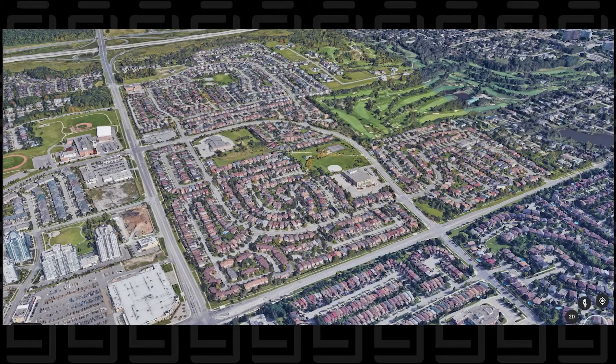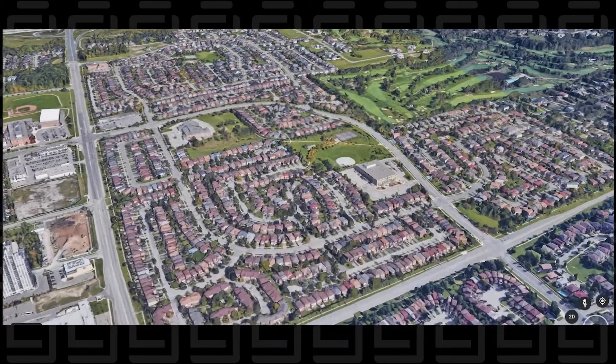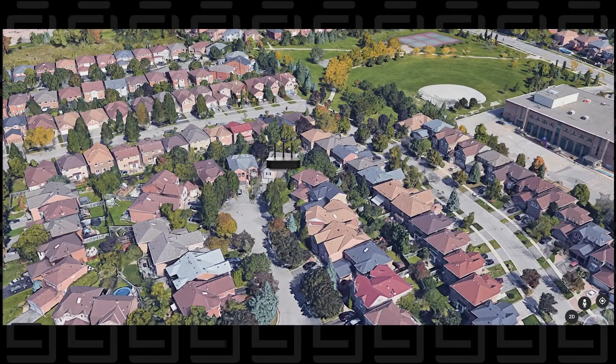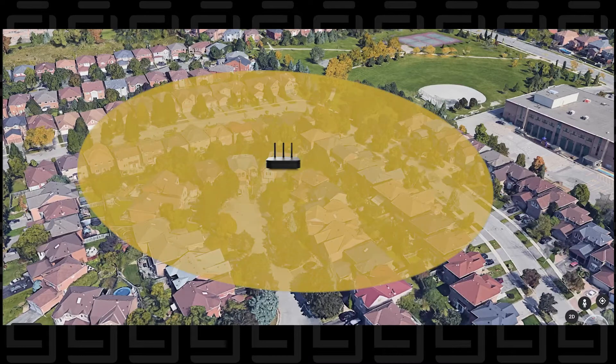Next is a suburban setup. In a typical suburban neighborhood, you're going to have everything evenly spaced out with some open areas, but fewer large obstructions. So a 6 DBI antenna or 5.8 is going to be best for this setup, because you want to have some vertical range but also some horizontal range, to be able to connect to other nodes located closely in the network.